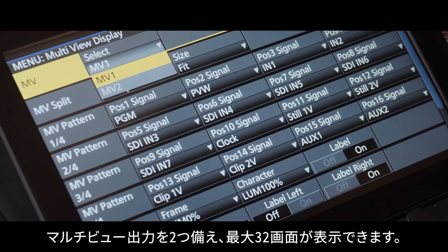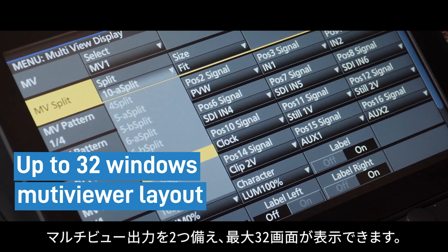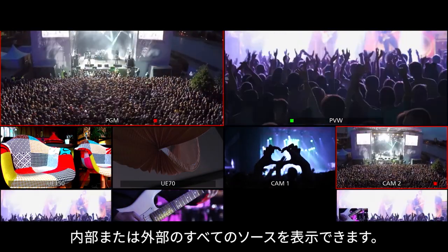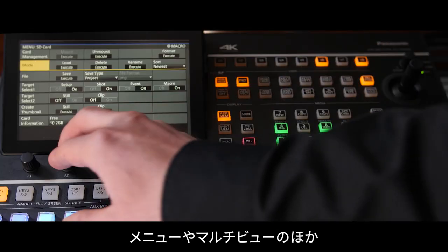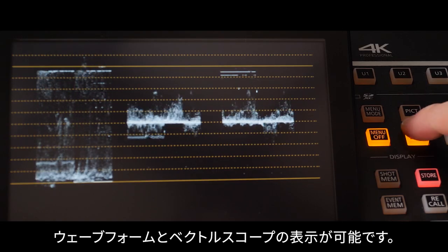Making it perfect for live use, two configurable multi-viewers with up to 32 windows are included. These low-latency multi-viewers have access to all internal and external sources. For the operator, a 7-inch multi-function monitor is included for menu navigation, multi-view, and source check, with an embedded waveform and vectorscope.